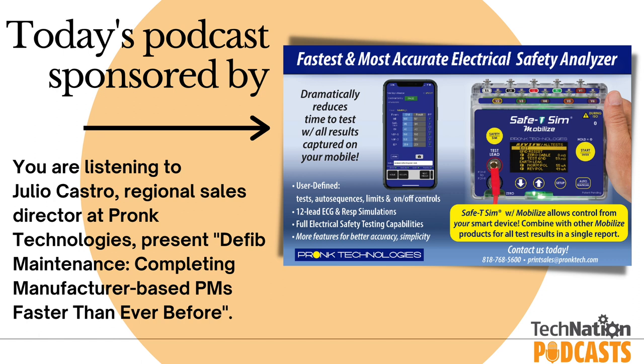I'd like to invite you to save the date for our upcoming MDE Expo. We will be in Houston, Texas from April the 11th to the 13th. Please visit mdexposhow.com for event details and registration information.